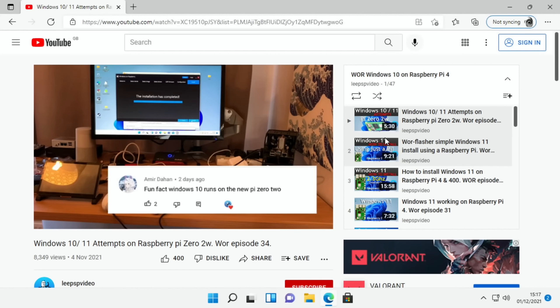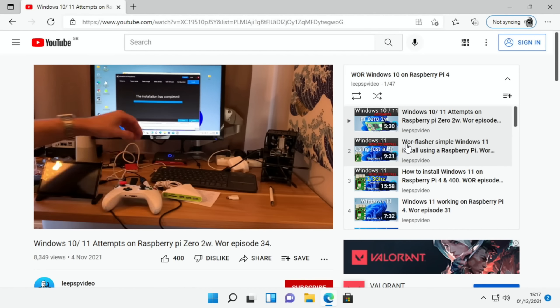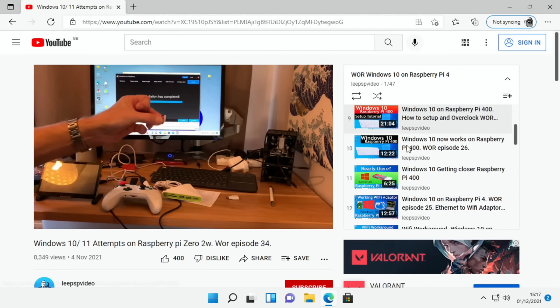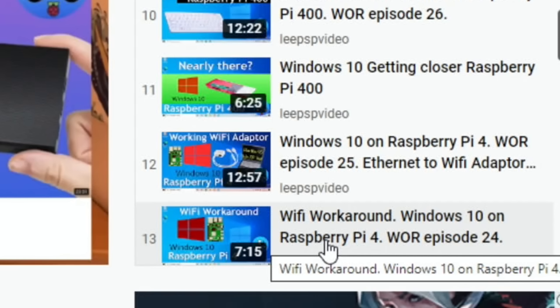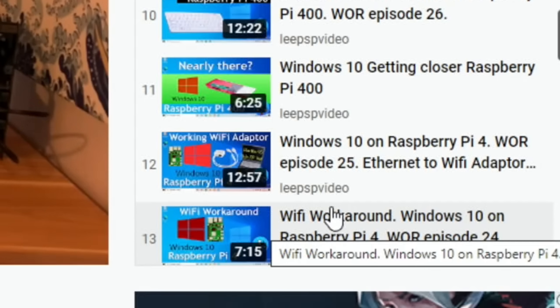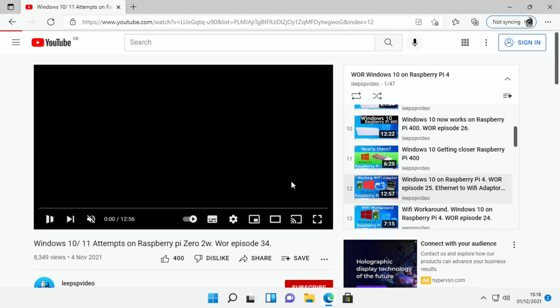Things that still aren't working: there is no onboard Wi-Fi, so I'm using an ethernet cable. Wi-Fi isn't supported yet on the Pi 4 or Pi 400. I have plenty of videos with good options around it - a working Wi-Fi adapter, and also a Wi-Fi workaround using a smartphone as an internet connection. Both of these are ways of getting around it.